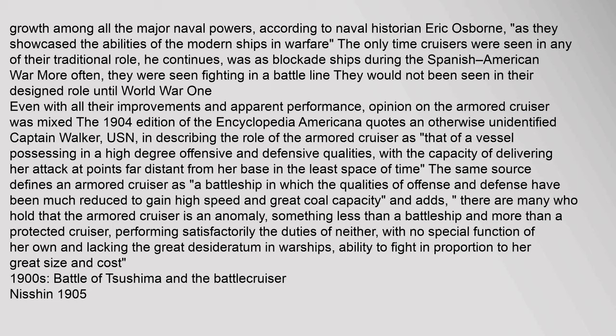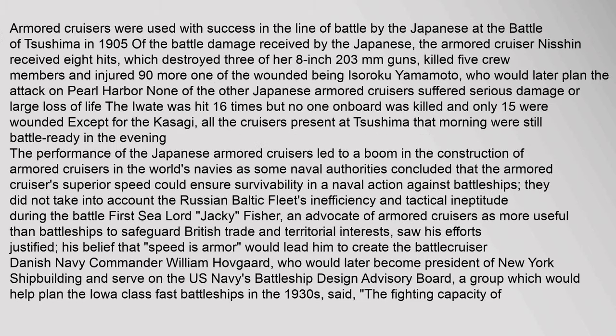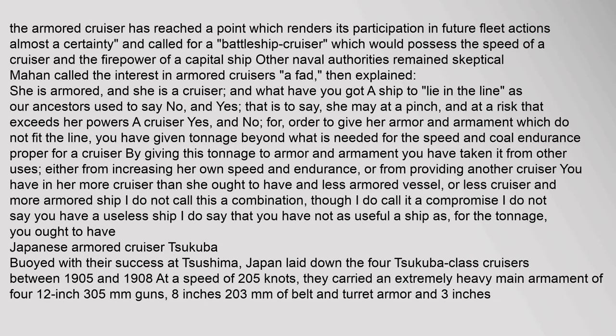1900s: Battle of Tsushima and the Battlecruiser. Armoured cruisers were used with success in the line of battle by the Japanese at the Battle of Tsushima in 1905. The armoured cruiser Nishin received eight hits, which destroyed three of her 8-inch guns. Some naval authorities argued that the armoured cruiser had reached a point that rendered its participation in future fleet actions almost a certainty, calling for a 'battleship cruiser' which would possess the speed of a cruiser and the firepower of a capital ship.